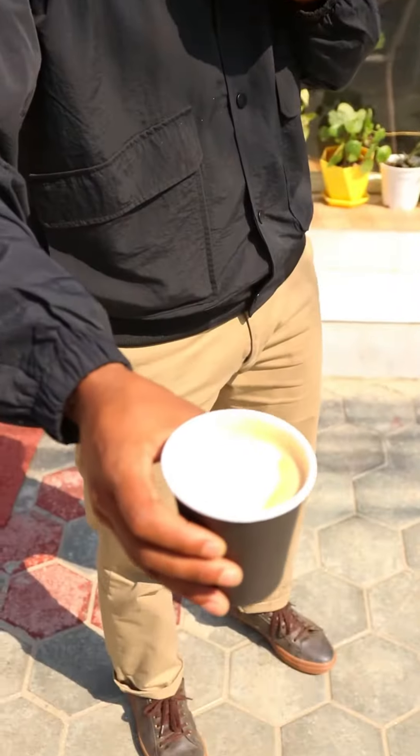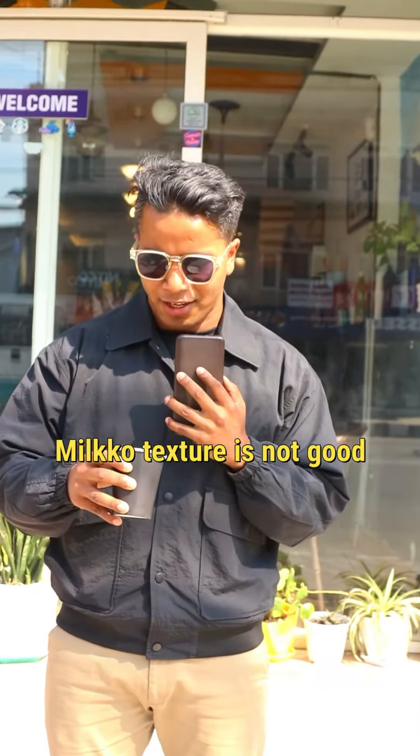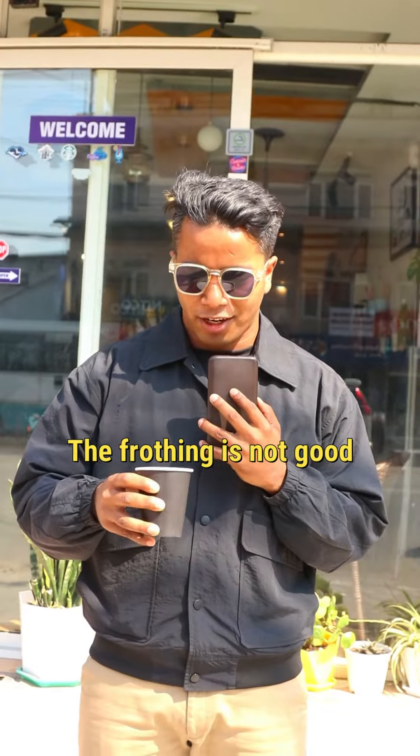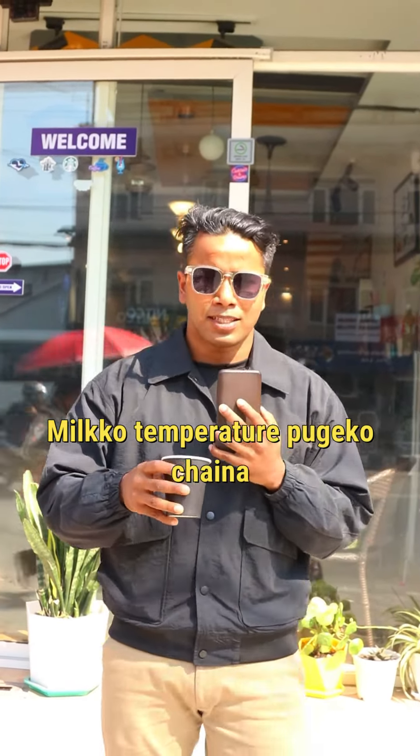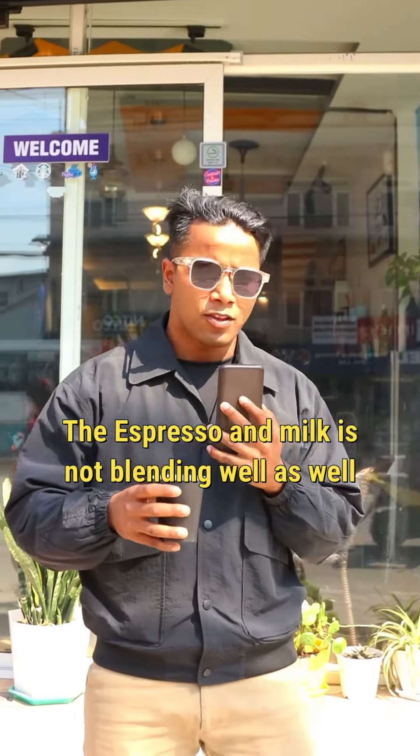We got our latte — let me show you the latte as well. I'm pretty much sure the milk texture is not good, the frothing is not good. Let's go ahead and taste it. The temperature is okay, but it's not properly frothed and the espresso and the milk are not blending well. I'd go ahead and rate 6 for the latte.